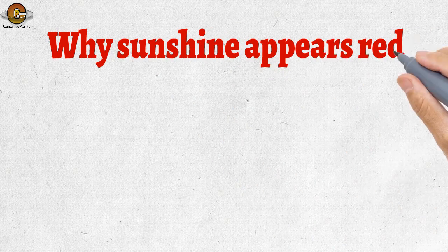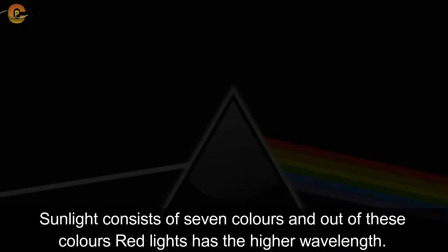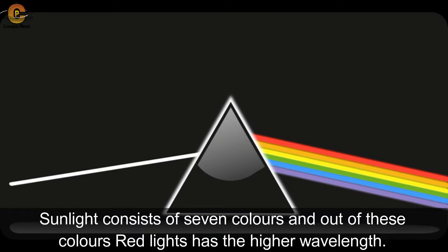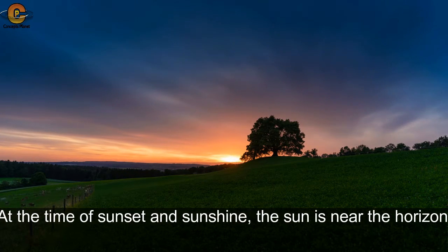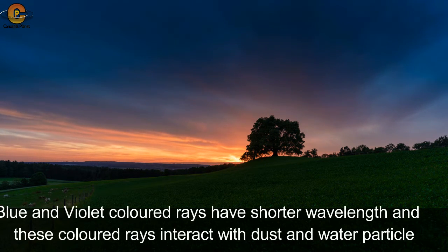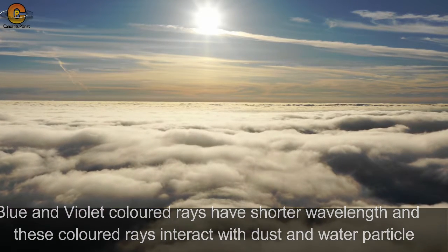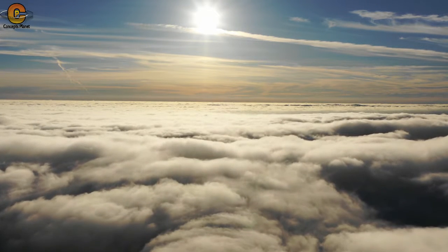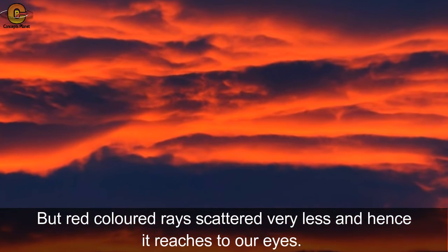The second fact is: why does sunrise appear red? Sunlight consists of seven colors, and out of these, red light has the higher wavelength. At the time of sunset and sunrise, the sun is near the horizon and sunlight travels a larger part of the atmosphere. Blue and violet colors, which have short wavelengths, interact with dust and water particles and scatter in different directions. But red colored rays scatter very little, and hence reach our eyes.